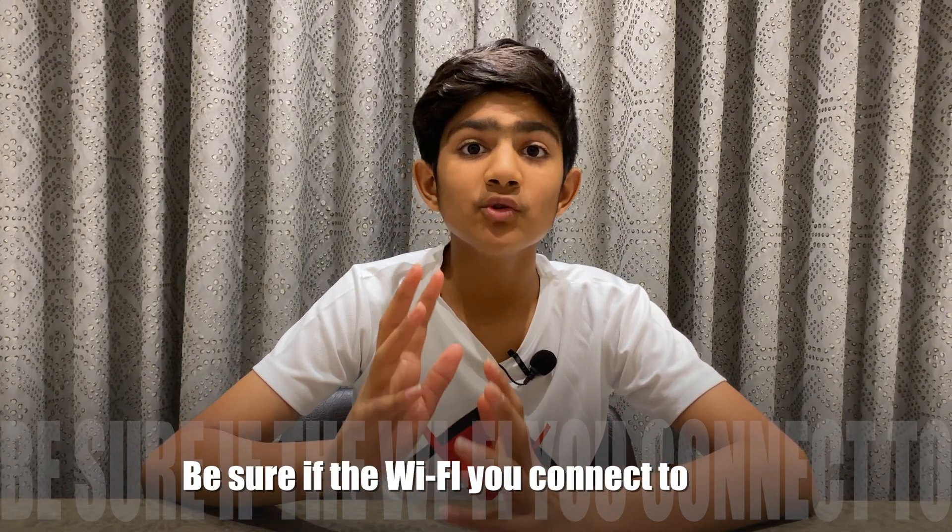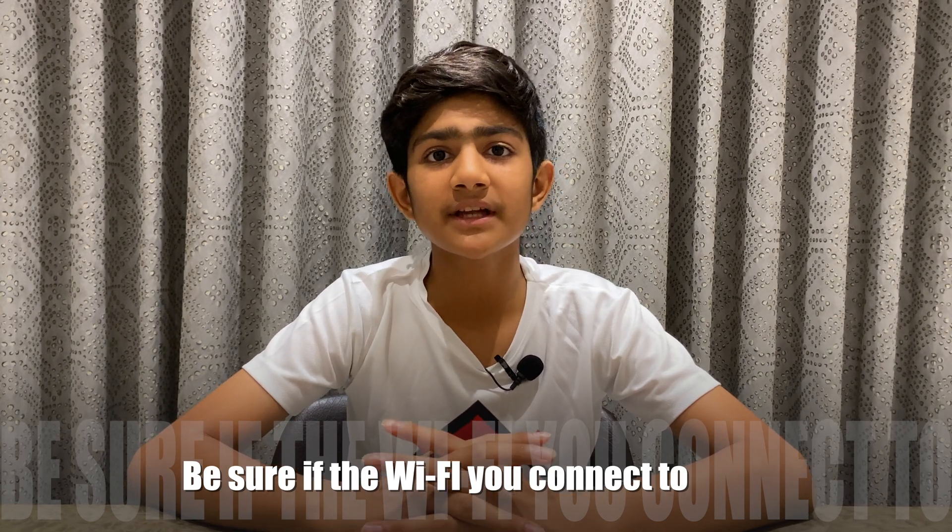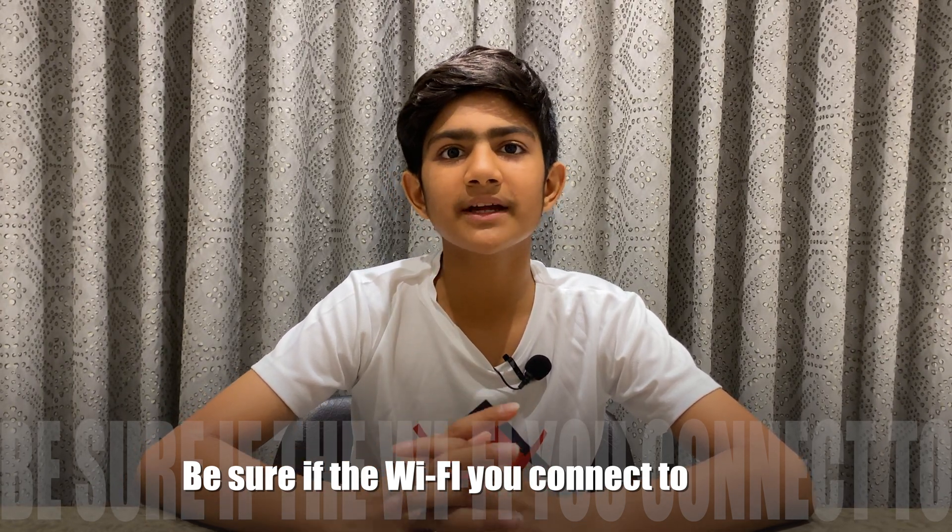You never know if the hacker is monitoring that Wi-Fi. Try not to connect to the Wi-Fi of coffee shops, airports, train stations, etc. You never know if the hacker is monitoring that Wi-Fi.